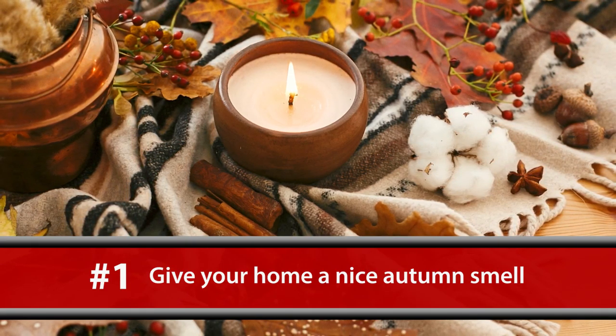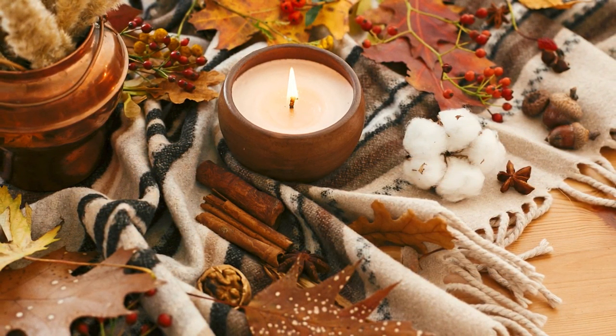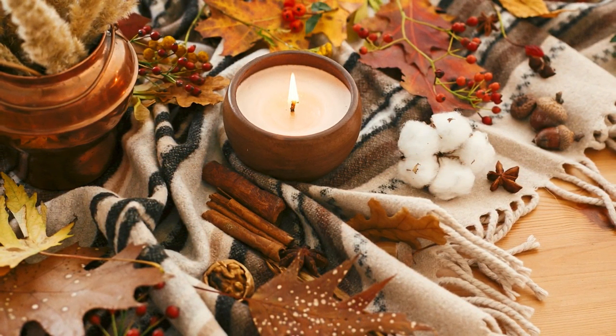The first one would be make it smell good. It's fall — pumpkin spice latte, cinnamon, apple spice, something fresh. You can light a candle, you can even bake cookies, but make the house smell really fall. We love those smells, we get excited about them, so that would be number one.